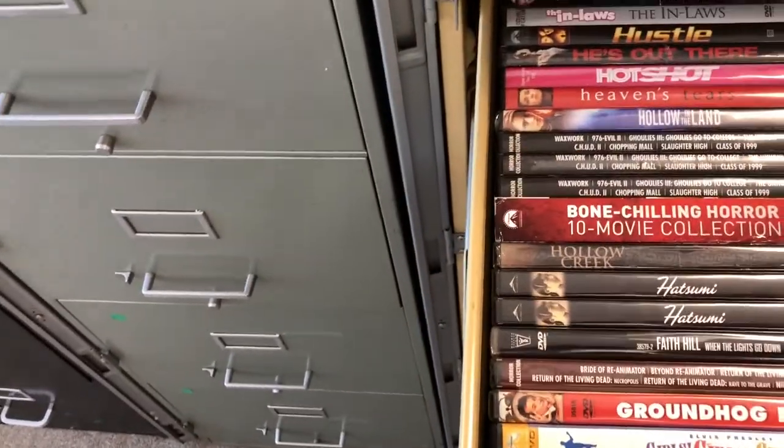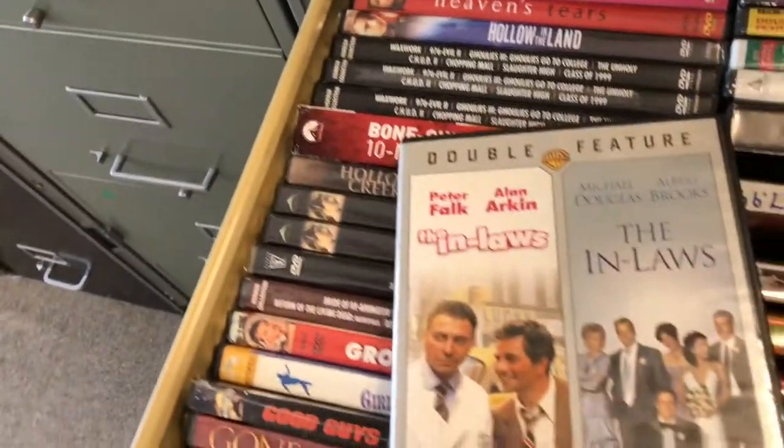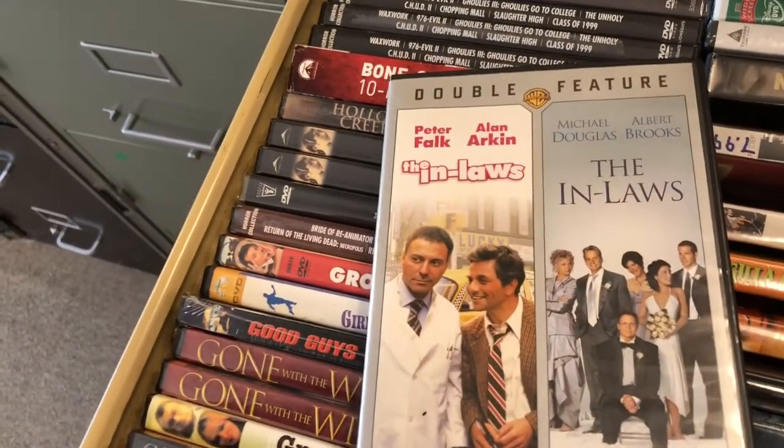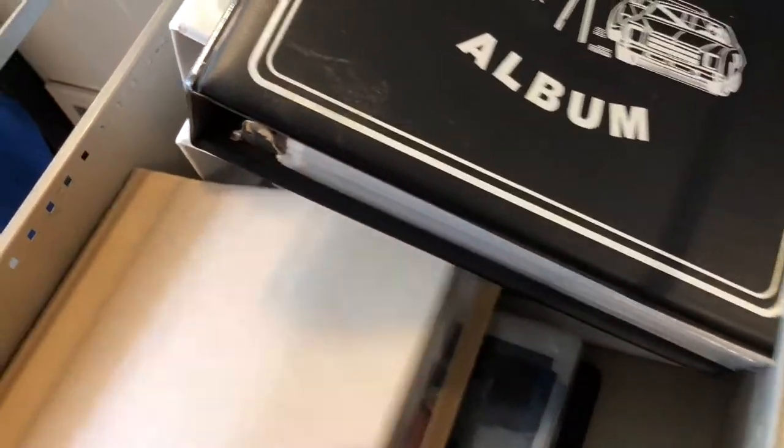In-Laws DVD — it was a double DVD set, used. Bought it for a dollar at a pawn shop and sold it for $14.99. Jimmy Walker — Dy-no-mite! You guys might remember him.